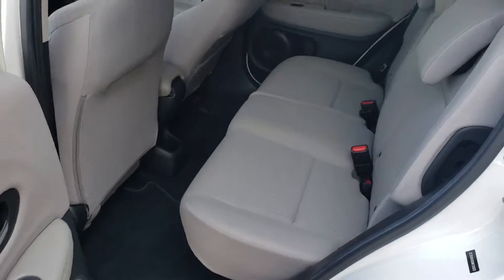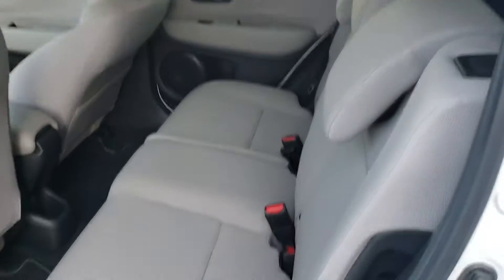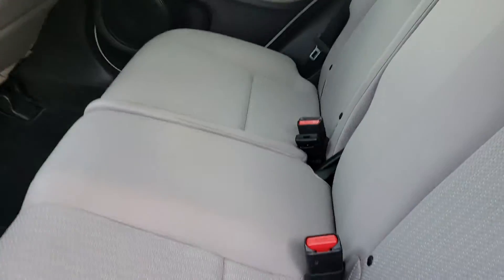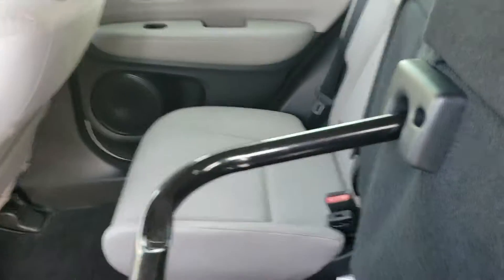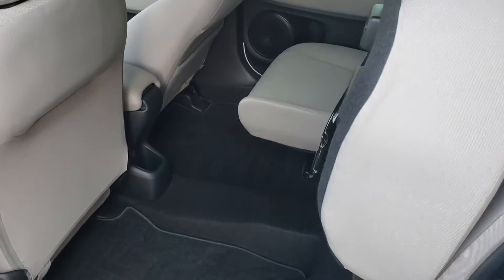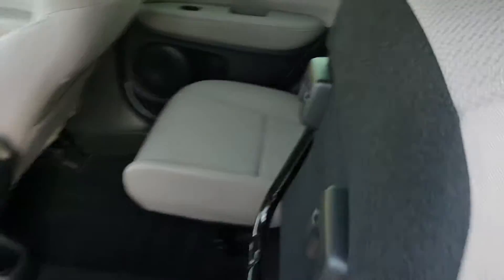As you can see, there's a pretty big amount of space back here. You have the option to fold the seats down, and in the HR-V you also have the option for what we call tall mode. So in case you're going to be hauling a potted plant, a bike, or anything like that, you can actually fit it upright instead of having to lay it down.